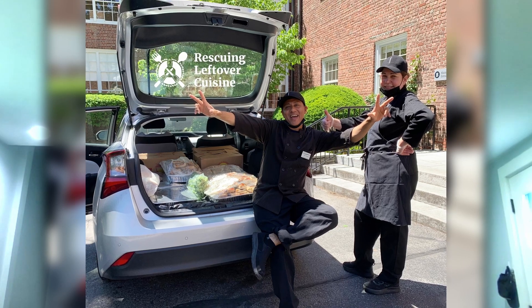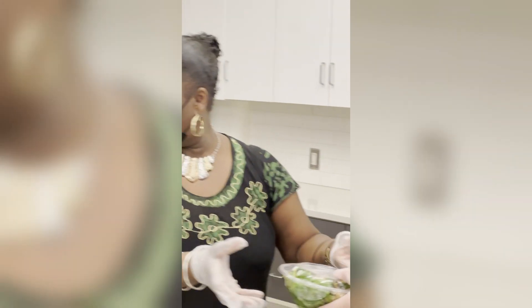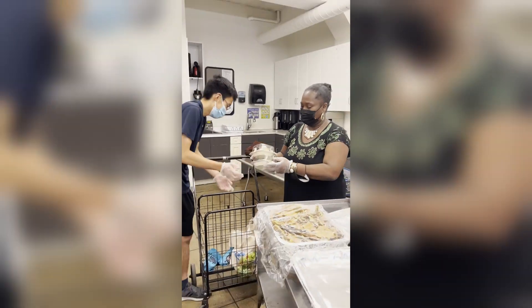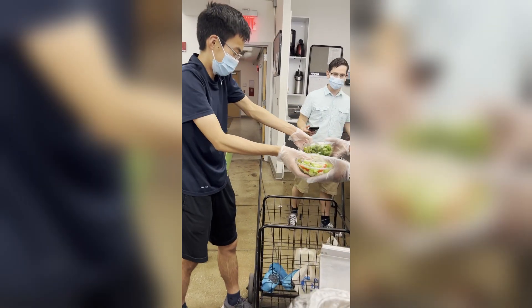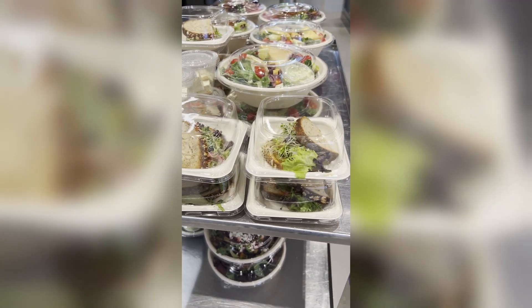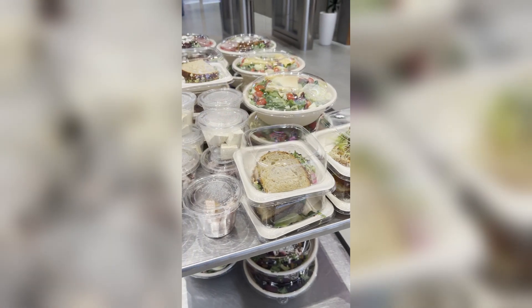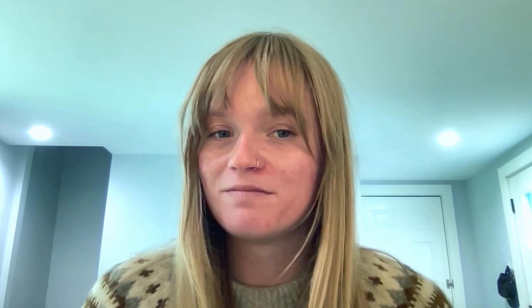RLC staff is the connection between those groups to both develop and maintain relationships, create plans and systems to transport food, optimize routes, and ensure that the best practices are in place. It all begins with the first contact expressing either their need for food or the excess of it. We find the best match of food type to nonprofit, develop a schedule, then the rescuers take over from there. It's usually a pretty straightforward process once all the details are worked out.